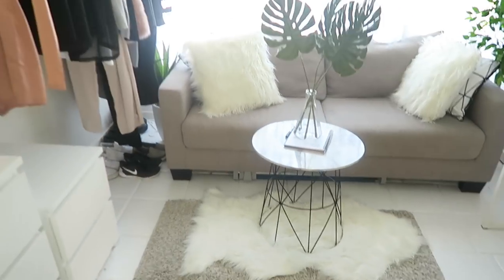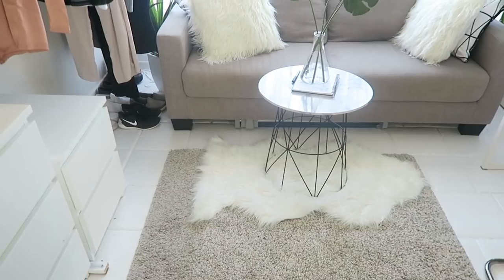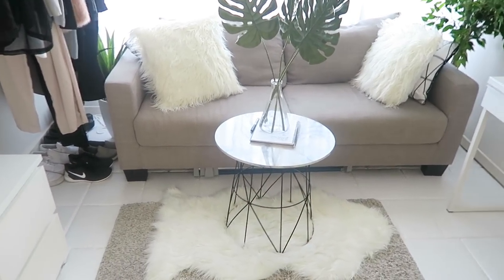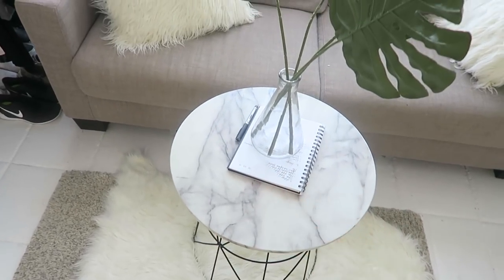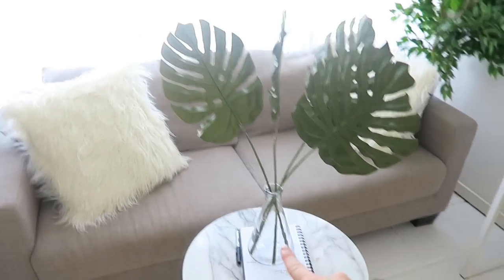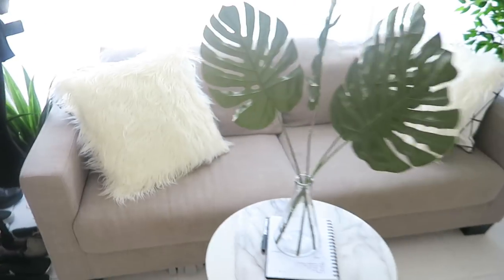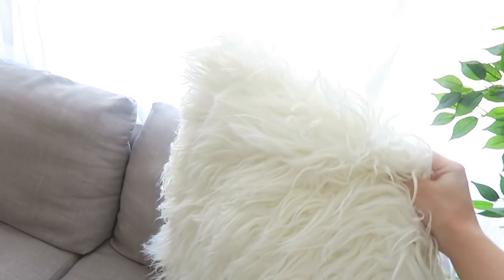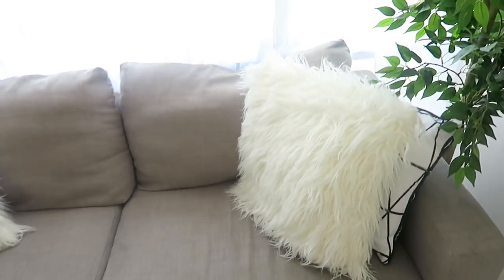Then it moves along to my couch and chill-out area. On the floor I have an Ikea rug and a Kmart fluffy throw. My little marble table is also from Kmart — it was like $20, so incredibly cheap; I've seen the same kind of thing for $200. On the table is my to-do notebook and a little beaker vase. My actual couch is from Freedom Furniture, and I've got some super fluffy pillows and some lined pillows, both from Kmart.